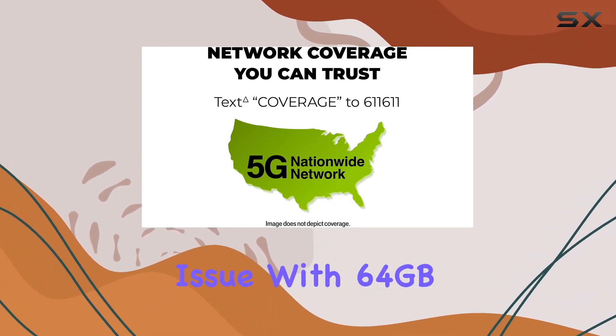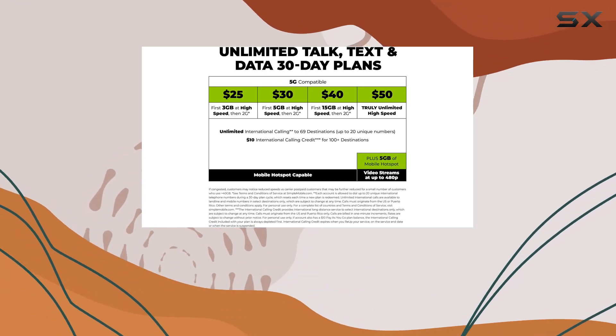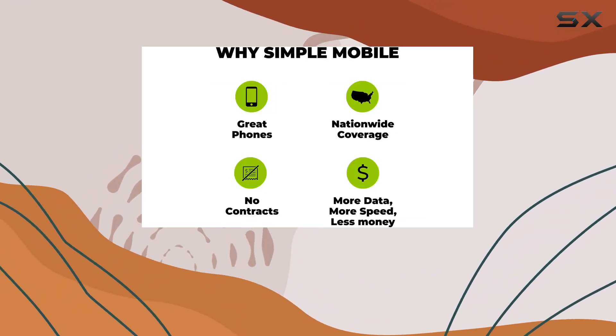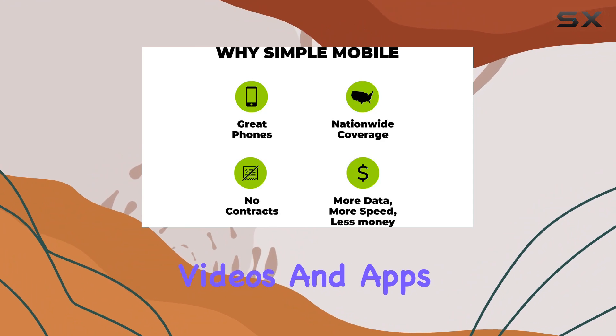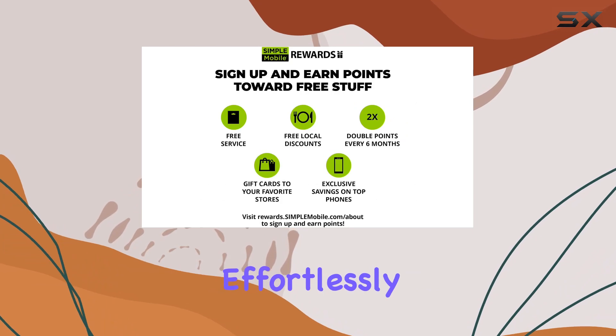Storage won't be an issue with 64GB of internal memory, expandable up to a whopping 1TB. That's plenty of space for all your photos, videos, and apps. Paired with 4GB of RAM, the phone handles multitasking effortlessly.